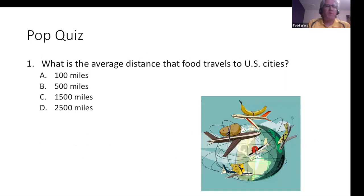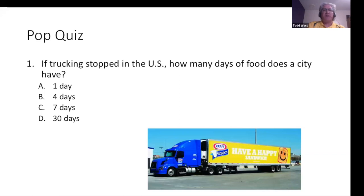Here's a quick pop quiz since we're talking about edibles. What's the average distance that food travels to U.S. cities? The answer is 1,500 miles. And if trucking stopped in the U.S., how many days of food does the city have? It really is just one to two days before the food in the city runs out.